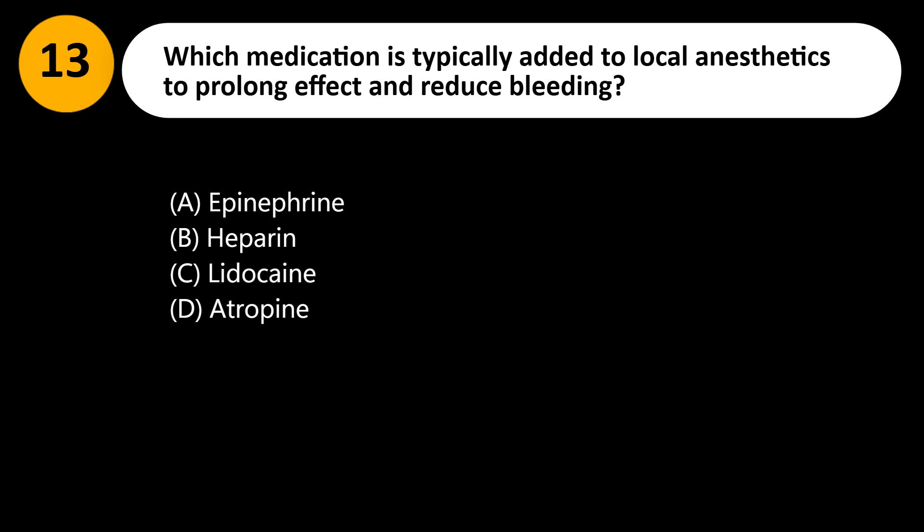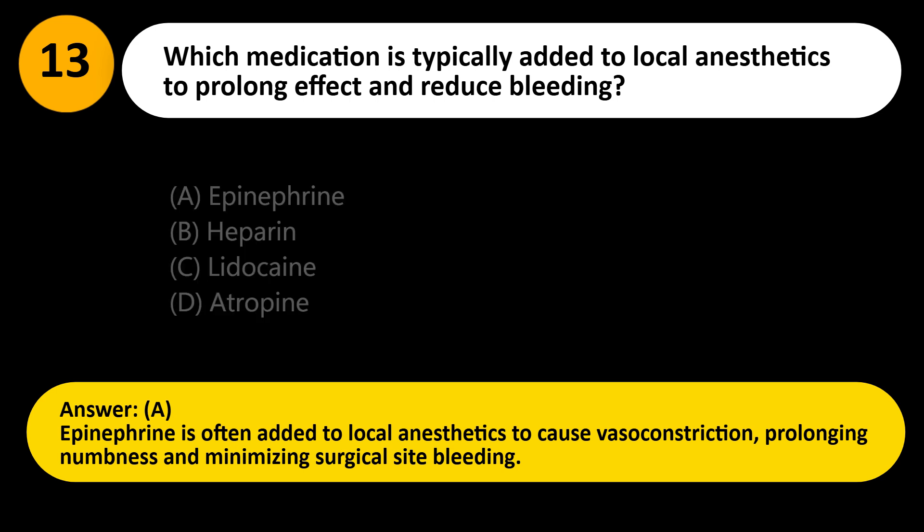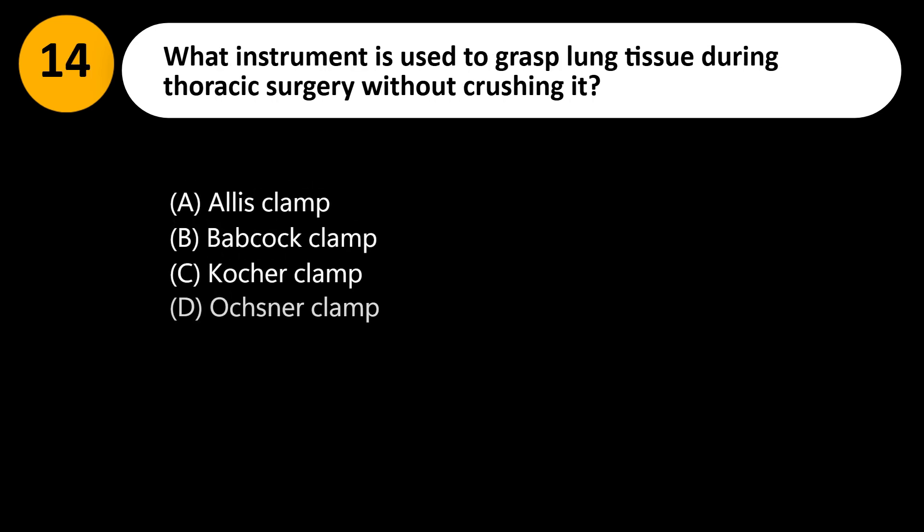Answer: A. Epinephrine is often added to local anesthetics to cause vasoconstriction, prolonging numbness and minimizing surgical site bleeding.